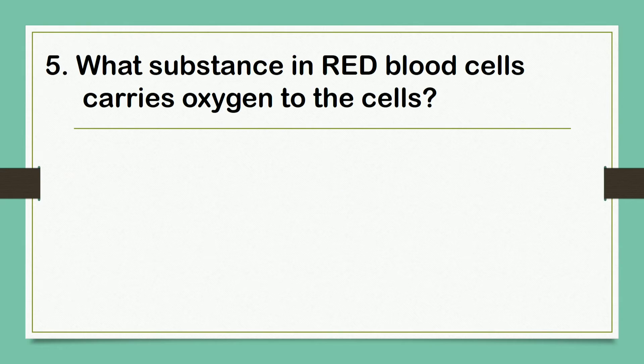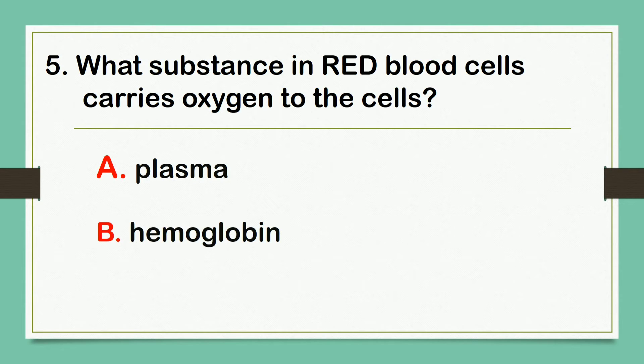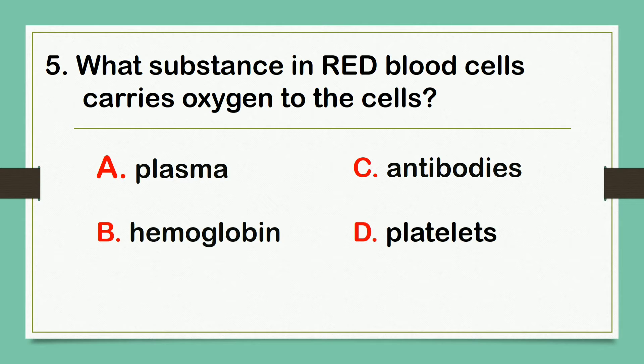What substance in red blood cells carries oxygen to the cells? A. Plasma. B. Hemoglobin. C. Antibodies. D. Platelets. The correct answer is letter B: Hemoglobin.